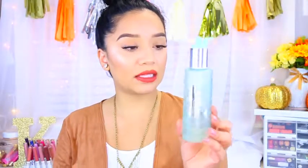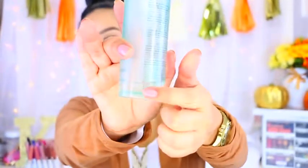For cleansing my skin and taking off my makeup, what I love using is the Clinique Liquid Facial Soap — this is the mild formula, for dry-to-combination skin. I've been using this for months and months now. My boyfriend gave it to me for Valentine's Day. I'm almost done with it and I love it so much. It's very gentle on the skin, makes my skin super smooth, and it's not irritating because I have sensitive skin.